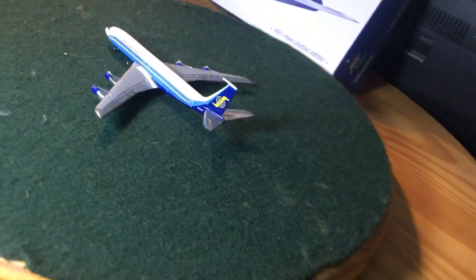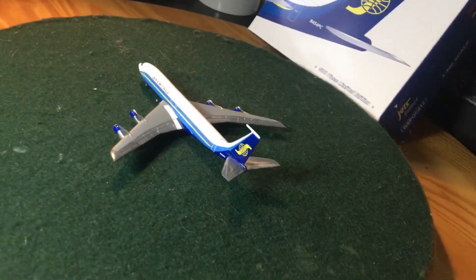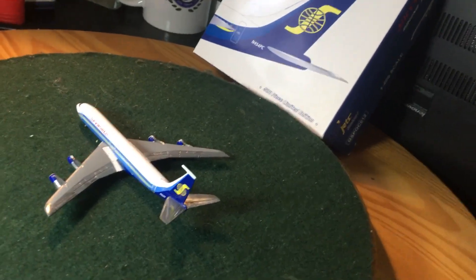It doesn't have a flip cover. But what I can tell you about the 707 — I do actually have a few other 707s, so let me get some data off of one of those boxes.